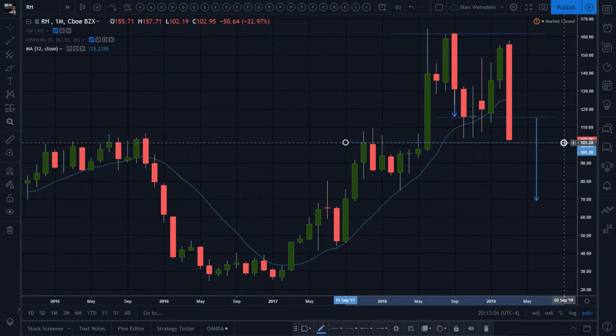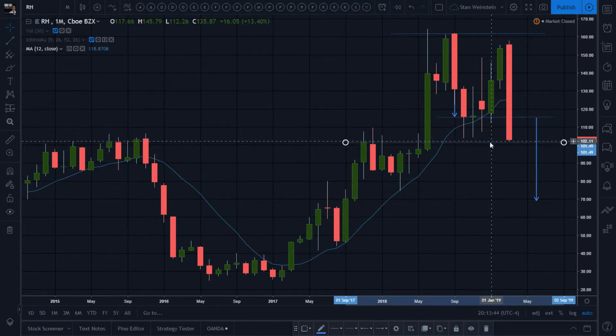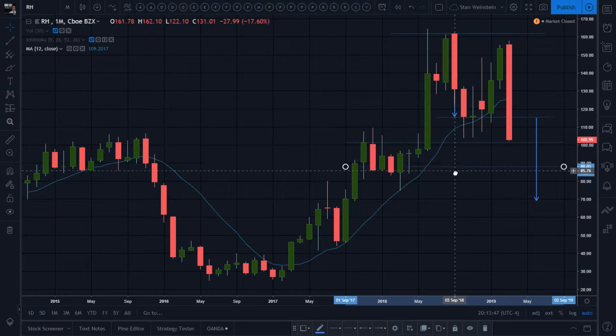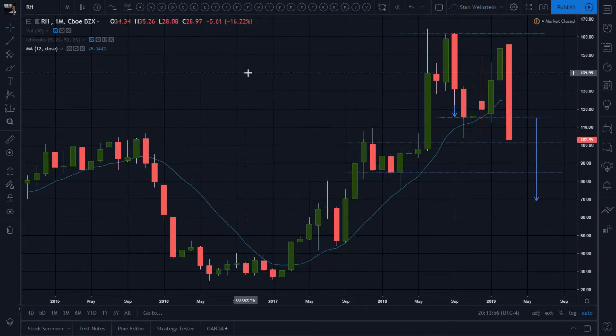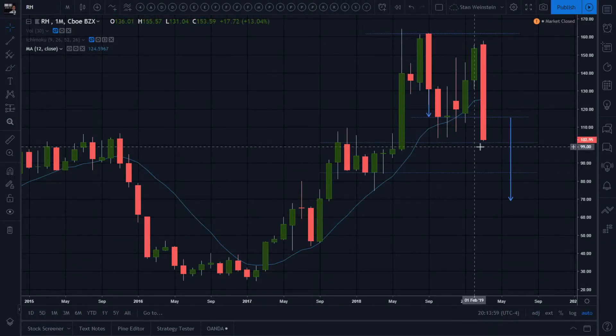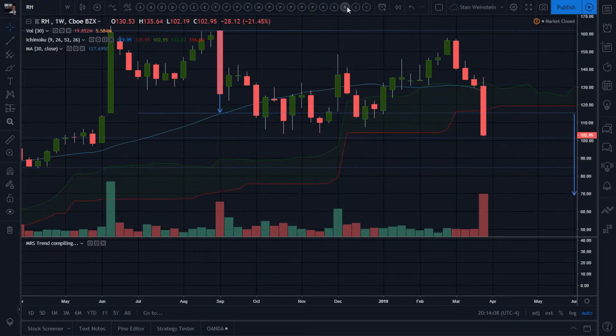We have to go through this monthly defined support — previous resistance turned support — which could slow us down a bit. We can use that as an area where it might bounce back up, and after that bounce back up to previous support turned resistance, we could get a good entry once the 12-month area starts going downward. So just with these levels, we know where to expect the price action.